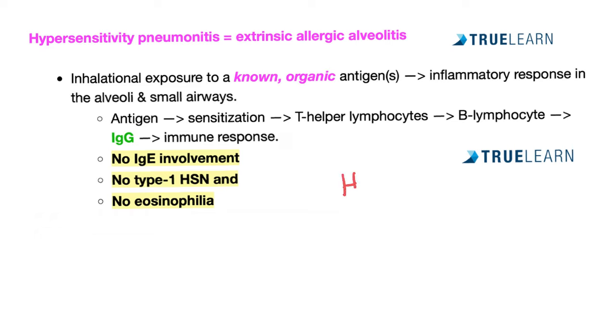Is hypersensitivity pneumonitis the same as hay fever?